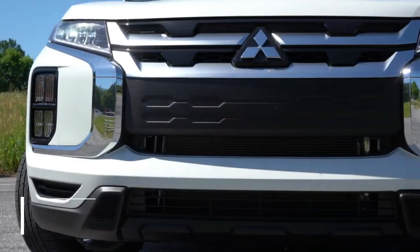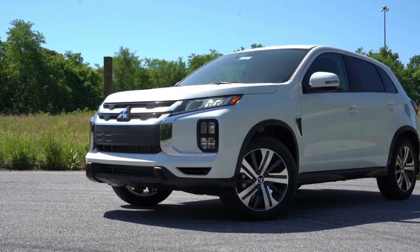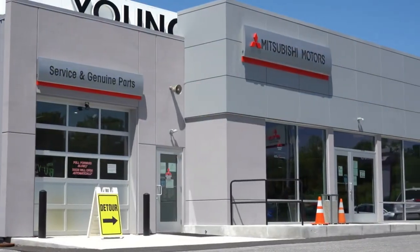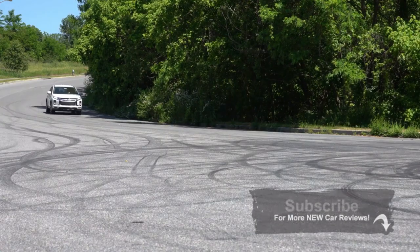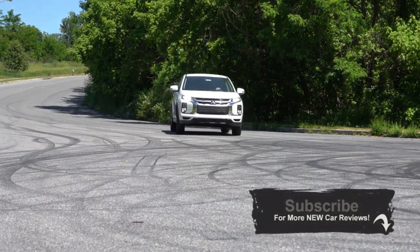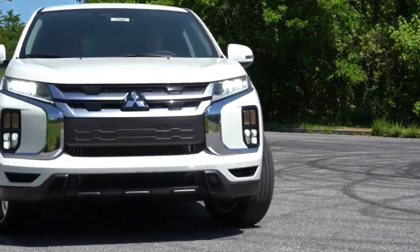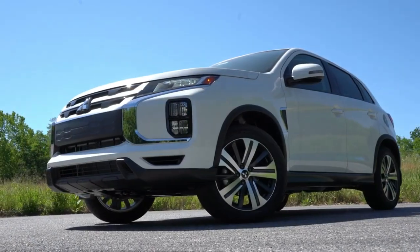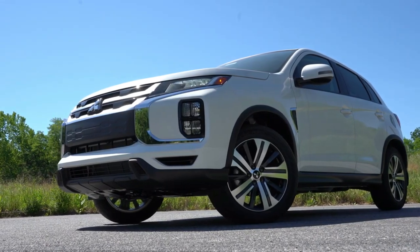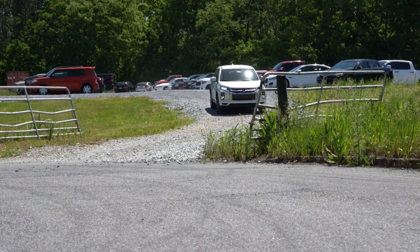2022 Mitsubishi Outlander Sport. Short answer: if your budget allows for it, choose a different subcompact crossover than the Outlander Sport. Long answer: the Outlander Sport's 6-year, 60,000-mile general and 10-year, 100,000-mile powertrain coverage provides peace of mind. Drivers who want to keep their vehicle for as long as possible might see some appeal in that.